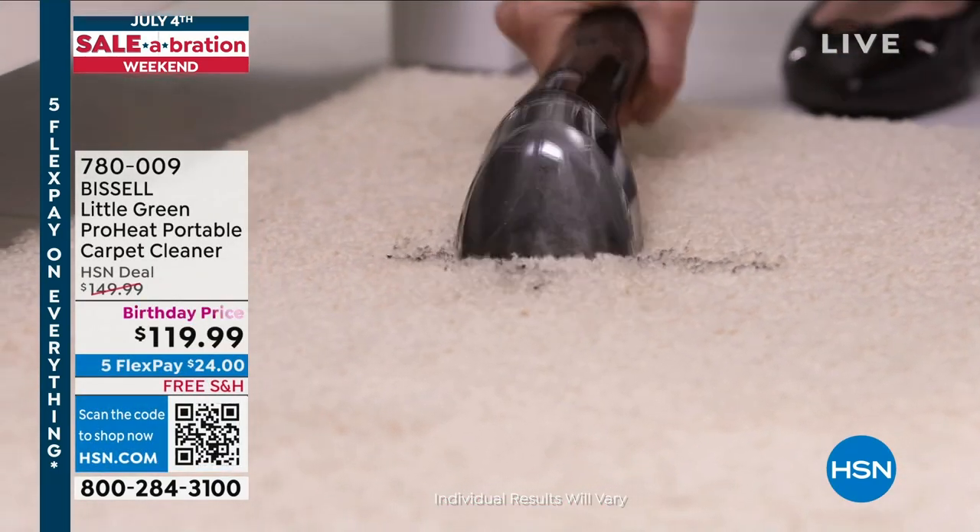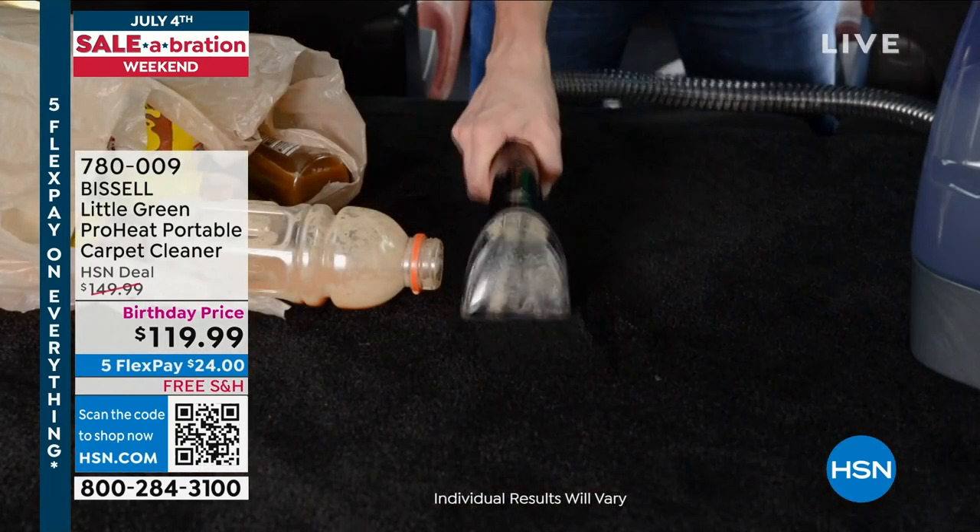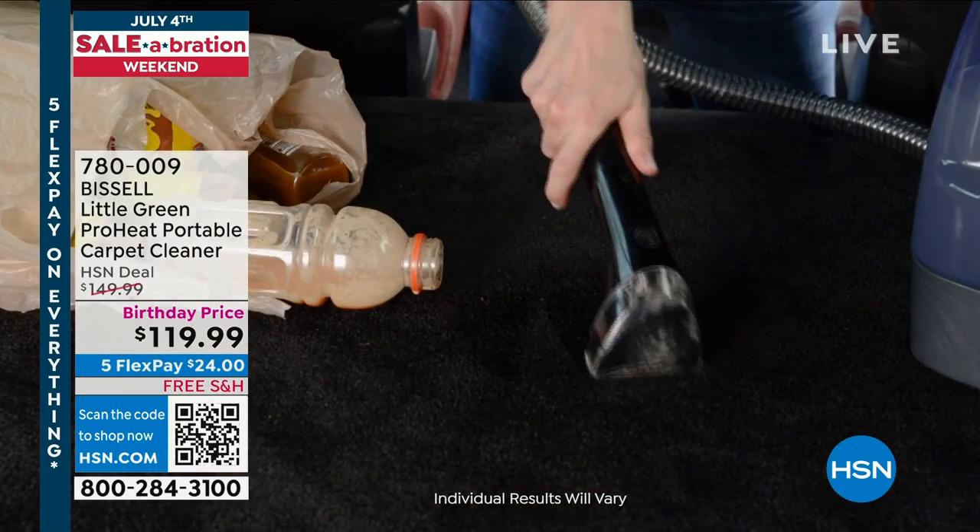So if you have some old spills, some new spills, some new stains, old stains dried in — try it out. I think you will really, really love it.